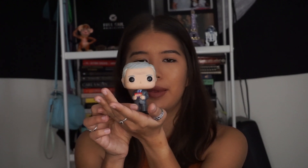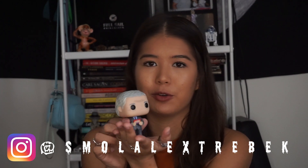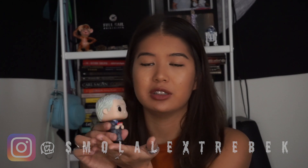The very last thing that I have on me is Little Alex Trebek — or Small Alex Trebek on Instagram. You guys can go follow him. I have been posting pictures of him all over the place, and I bring him to work with me all the time.